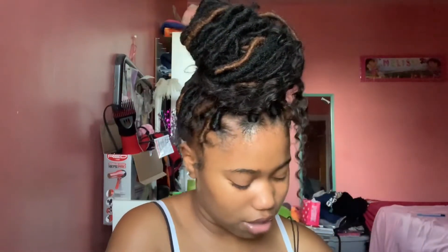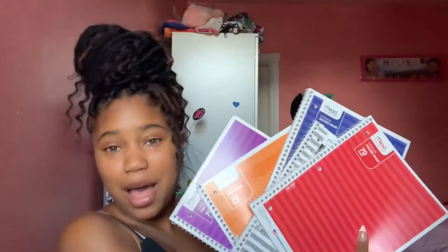I got my school supplies from Target and two things from Five Below, and my mommy got them for free because she works at Target. So I got three bags from Target and one bag from Five Below. I only got six classes this year on my schedule, so she got me some spiral notebooks.